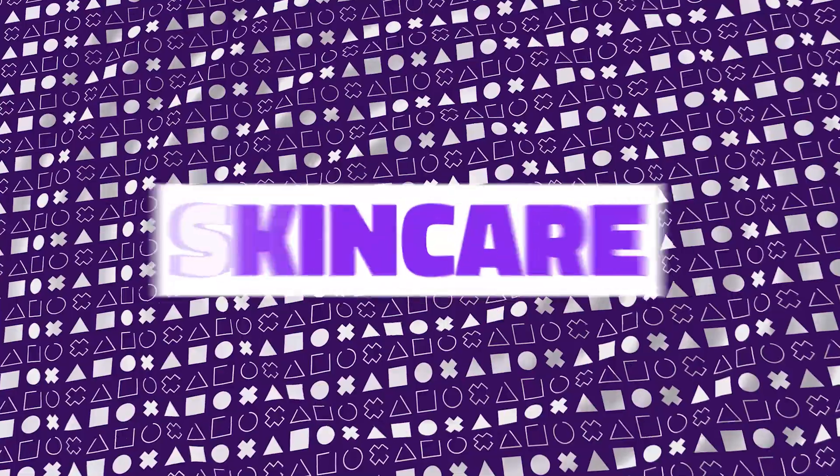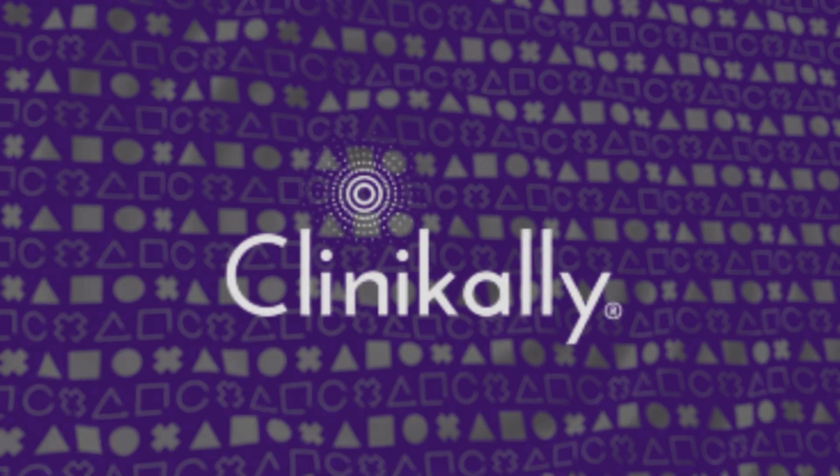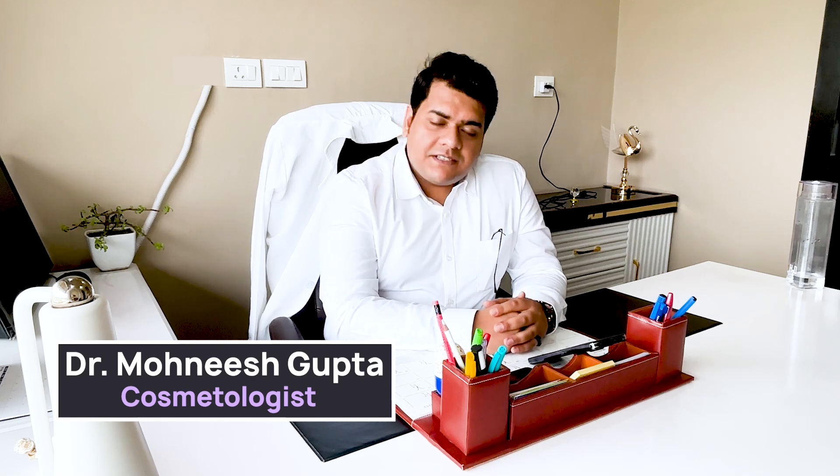I have seen so many patients complaining about their itchy beard and slow beard growth. So if you have these problems, this video is for you. Hi, I am Dr. Mukneesh, Consultant Cosmetologist at SkinRX Clinic.